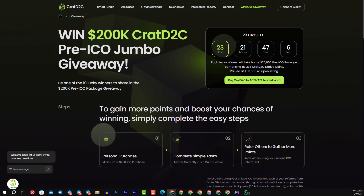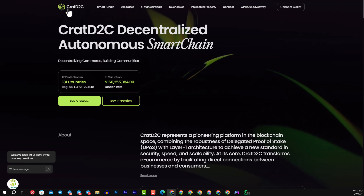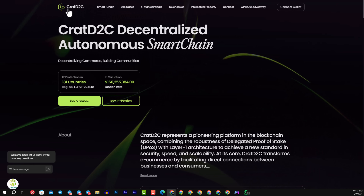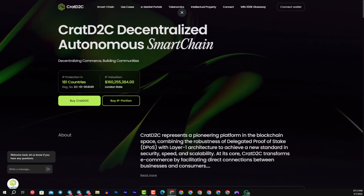I hope you liked the video about KRAT D2C. All the information you need to know I will leave in the description. Thanks for watching — leave a like and share this video. Bye, folks, and see you in another review.